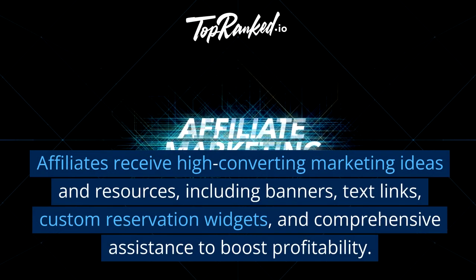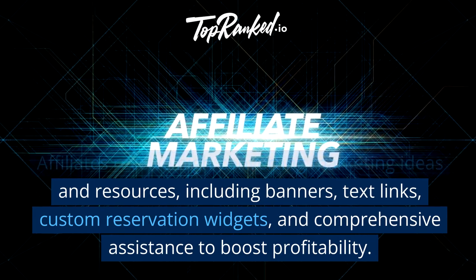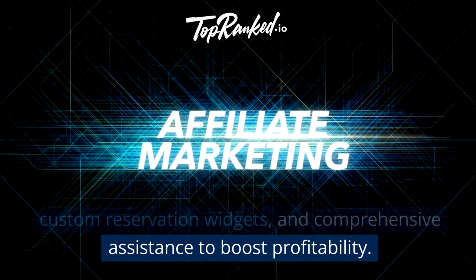Affiliates receive high-converting marketing ideas and resources, including banners, text links, custom reservation widgets, and comprehensive assistance to boost profitability.